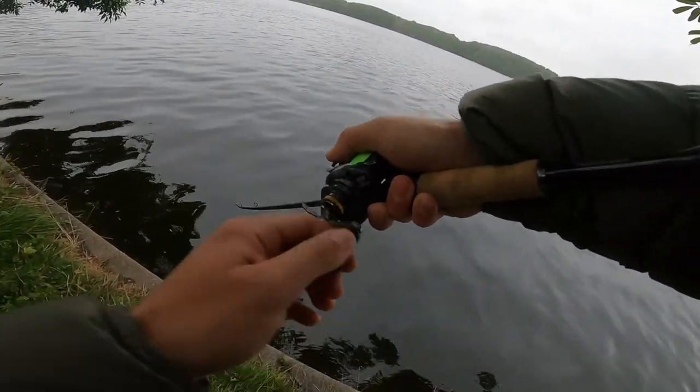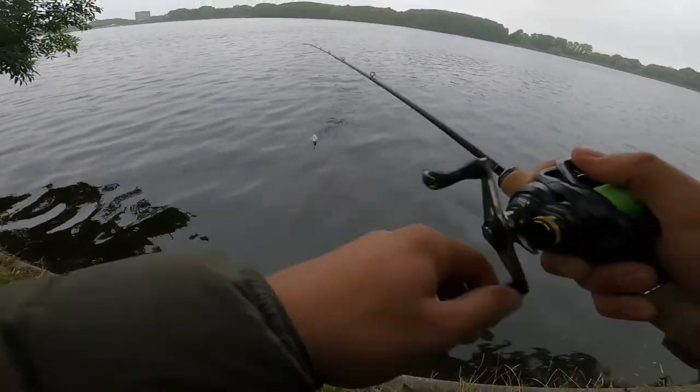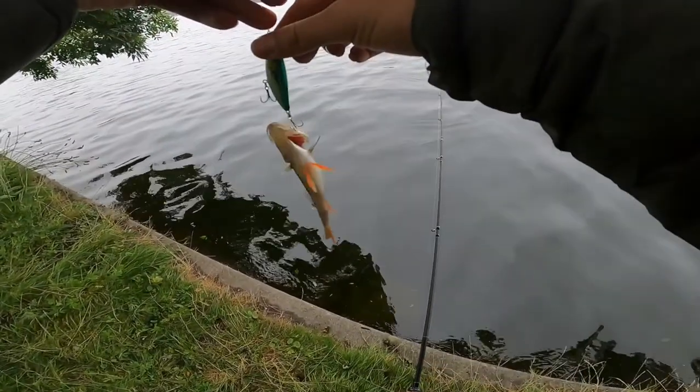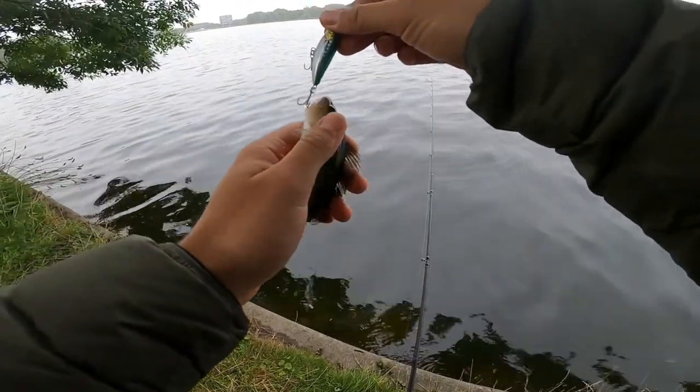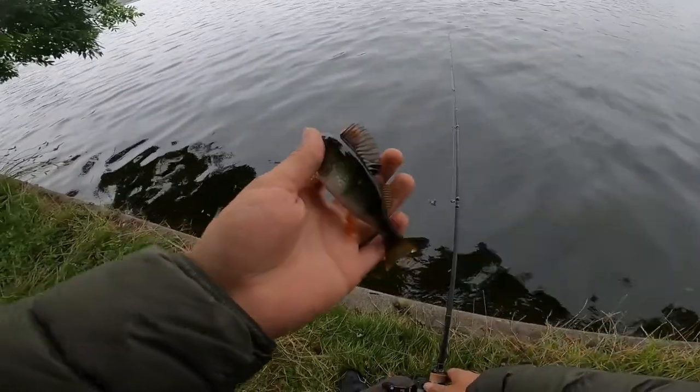There we go — tiny little perch. Top water. Now it's seven degrees — I'm running. See you, bud.